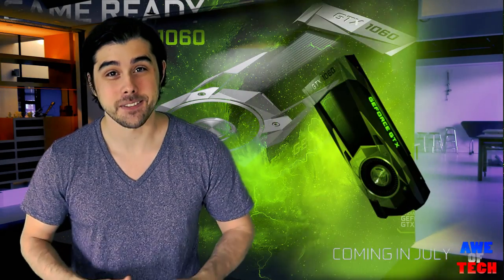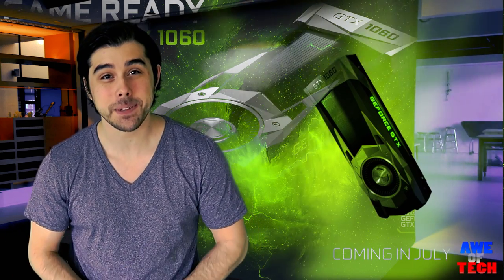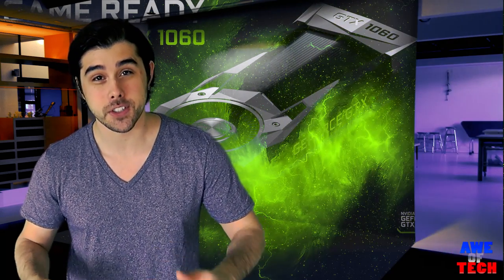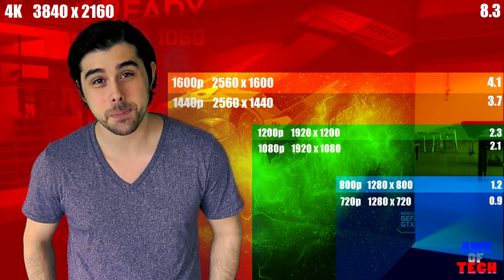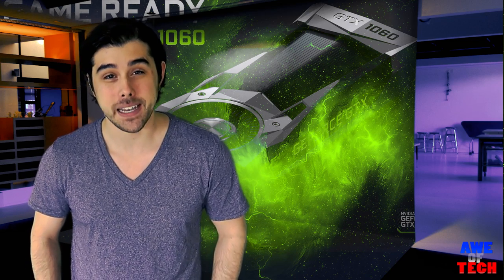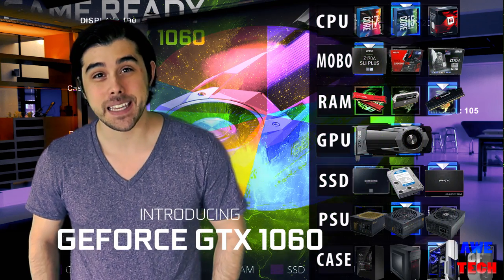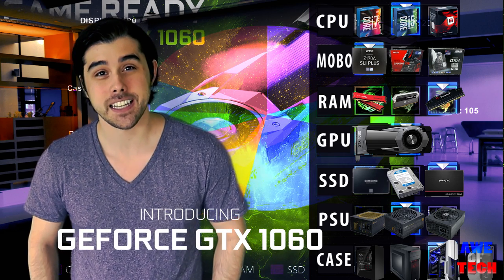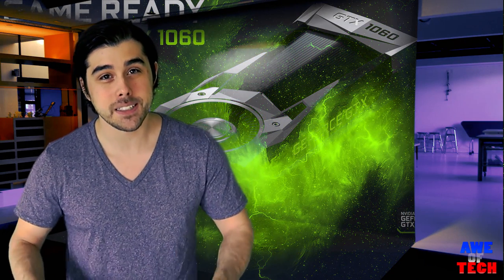With the impending worldwide release on July 19th, this card is shaping up to be an incredible and possibly the best performance per dollar on the GPU market, getting you into 1440p gaming and demolishing 1080p gaming at ultra settings. So it's only fair that I give you my best $1,060 gaming PC build guide, which includes a badass monitor and of course the soon to be released GTX 1060 from Nvidia's Pascal lineup.